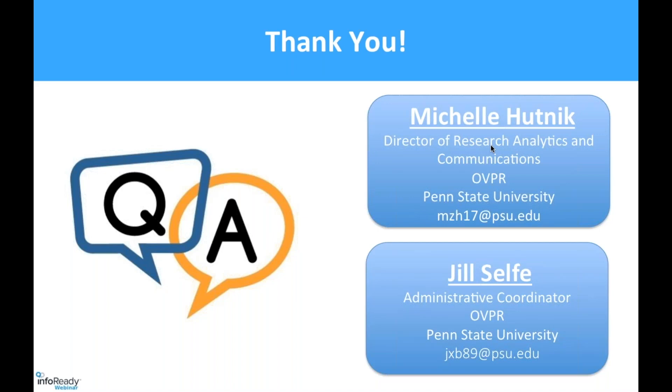One more question related to standardization: for your cover page, is that a standardized uploaded document or do you use text boxes and form fields within InfoReady Review? We do not have a form that they need to upload — we just request that they format it the same way, but we don't have a form for them to fill out. They probably wouldn't use it if we did, or it might be used about 50% of the time. So we don't require something like that.